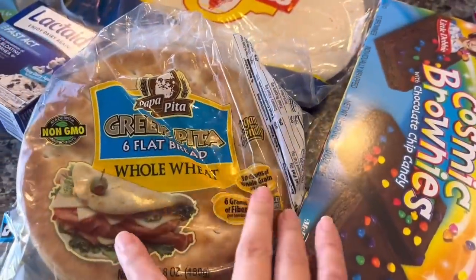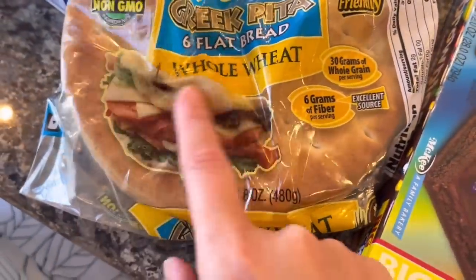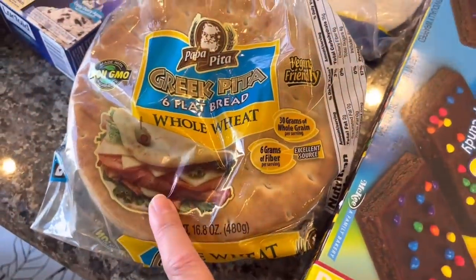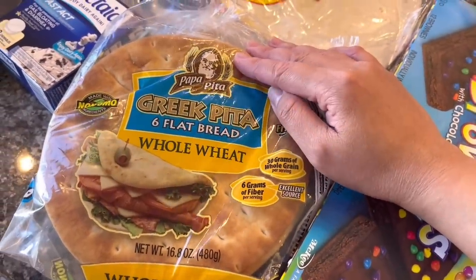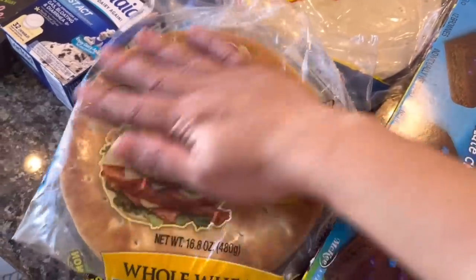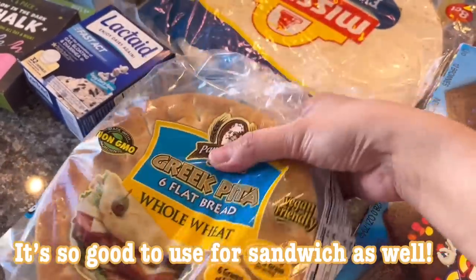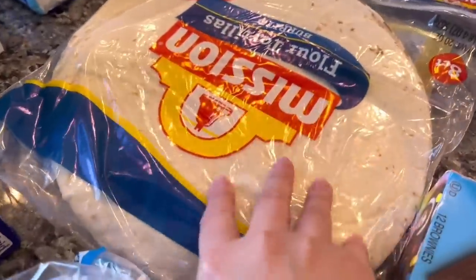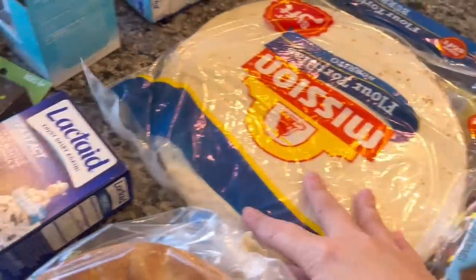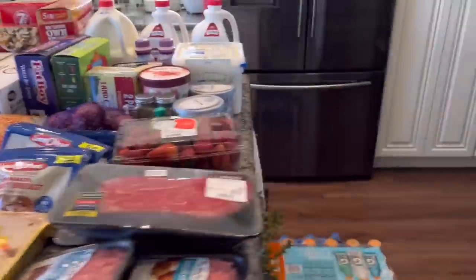We have pita bread — I was craving this when I saw it. I had it before at Subway where they put breakfast stuff in it and it's so good, so I want to try that at home. And then we have tortillas — just the regular flour.